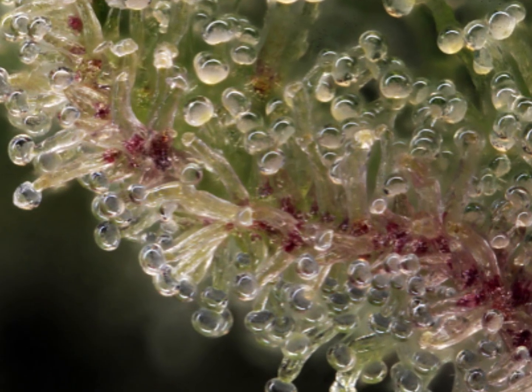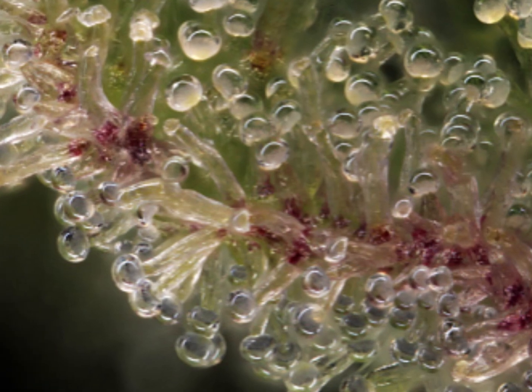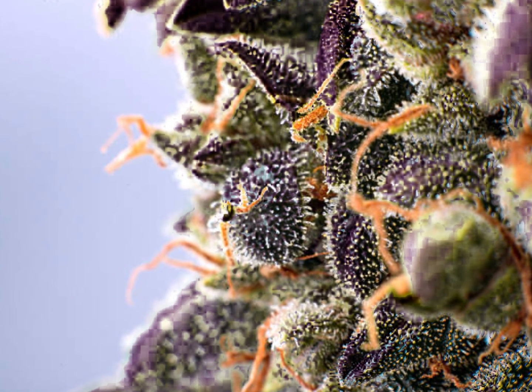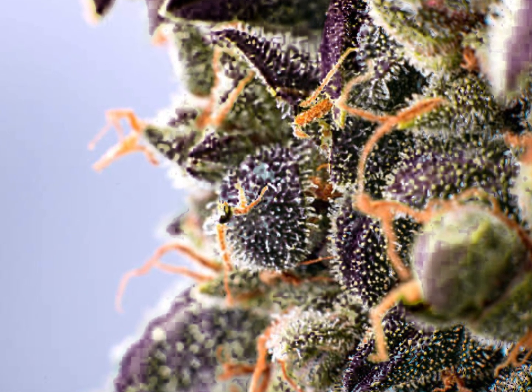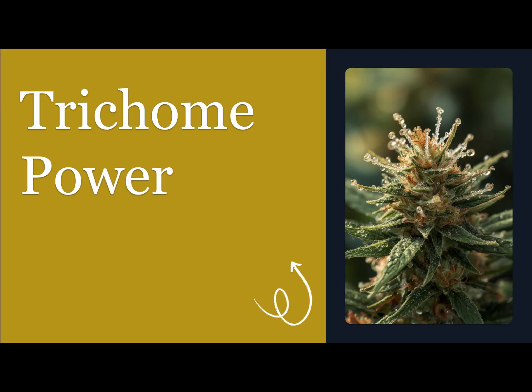Hey, what's up growers? Today we're going to discuss the hidden potential of trichomes beyond just trimming. You will be guided through methods for maximizing their value and offered insights often overlooked in traditional cultivation. What if I told you that you're throwing away the most valuable part of your harvest? Most cultivators stop at the trim tray, but they're missing out on a goldmine. Get ready to unlock the true untapped potential of trichomes.